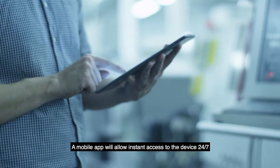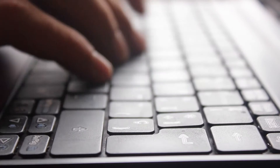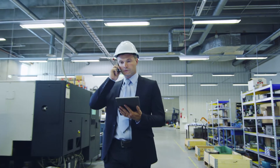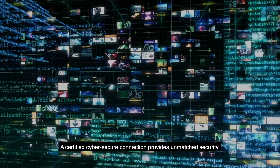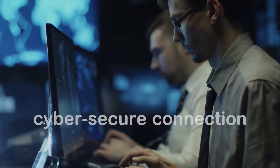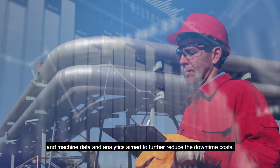A mobile app will allow instant access to the device by the user or the experts at Schneider Electric 24-7, providing peace of mind and fast issue resolution. A certified CyberSecure connection provides unmatched security for infrastructure devices and machine data and analytics aimed to further reduce the downtime costs.